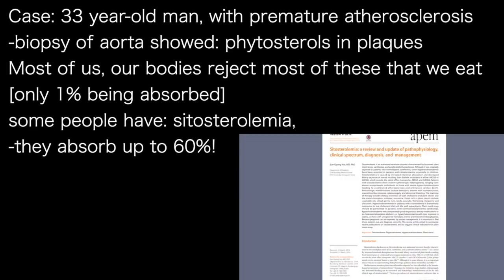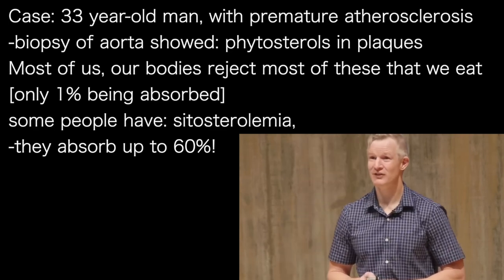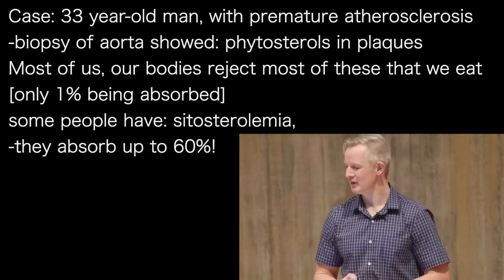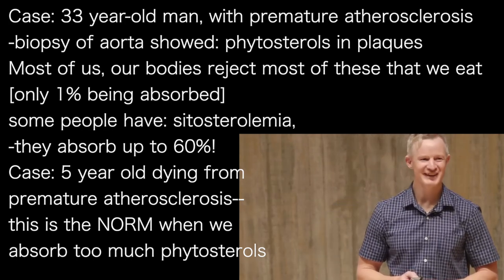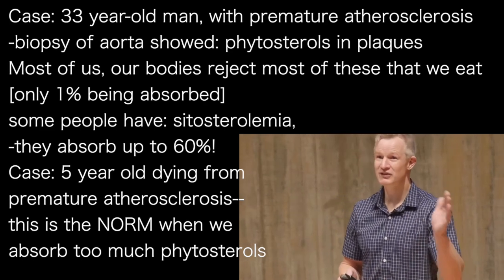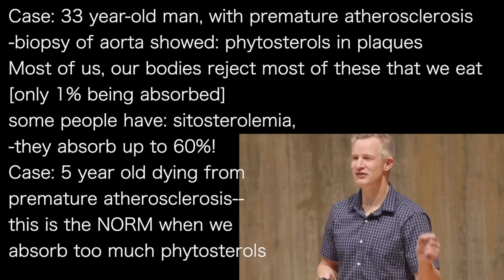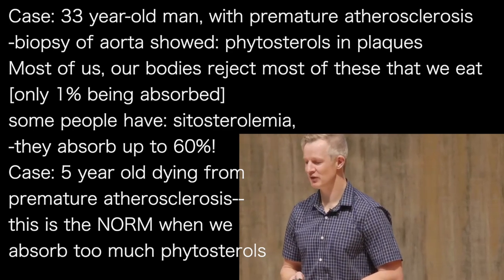Some people aren't this lucky. They have a disease called sitosterolemia, which means that rather than absorbing only 1%, they can absorb between 15 and 60%. The consequences can be dire — there is one case of a 5-year-old dying from sudden cardiac death related to premature atherosclerosis. Premature severe atherosclerosis is the norm in this condition where you absorb too much plant sterol.